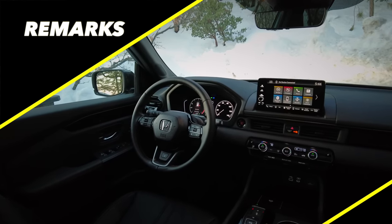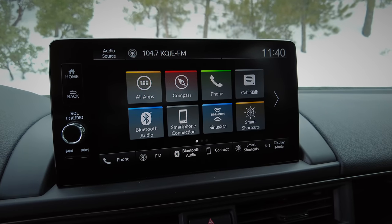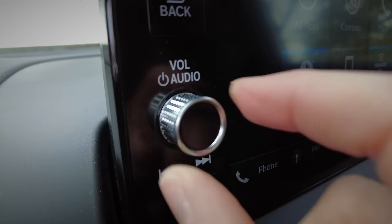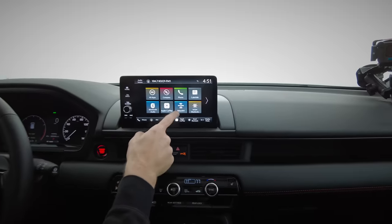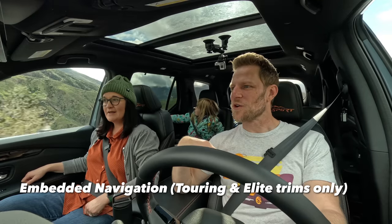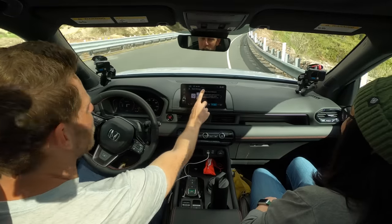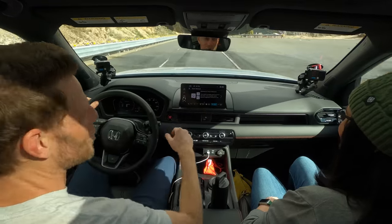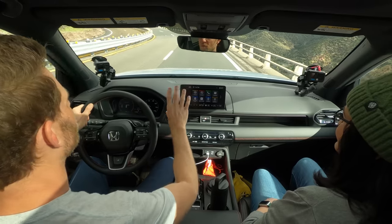Remark number one: infotainment. There's a standard seven-inch screen that comes on the Sport trim, but all other trims get the nine-inch screen. This is like my ideal infotainment interface — there's a home button, back button, knob, and seek buttons, and the icons are color-coded, which makes it very easy to see out of the corner of your eye. I do wish it had a built-in nav system, since we live in a place where you don't always have cell service. There's a thumb anchor for super stable inputs. Apple CarPlay and Android Auto come standard, and they are wireless when you move up to the nine-inch screen.